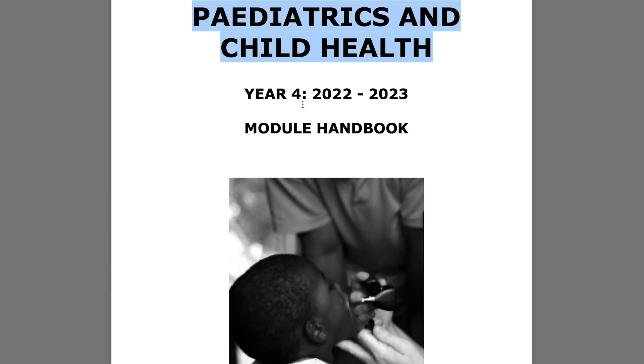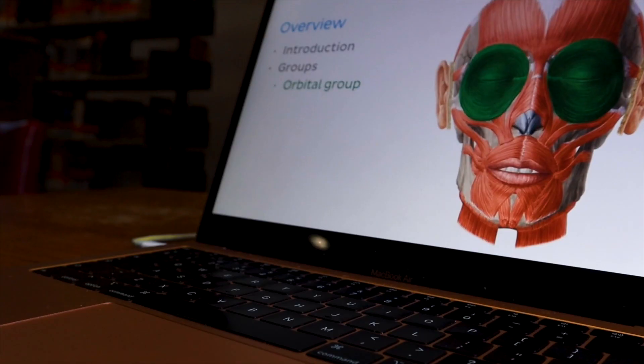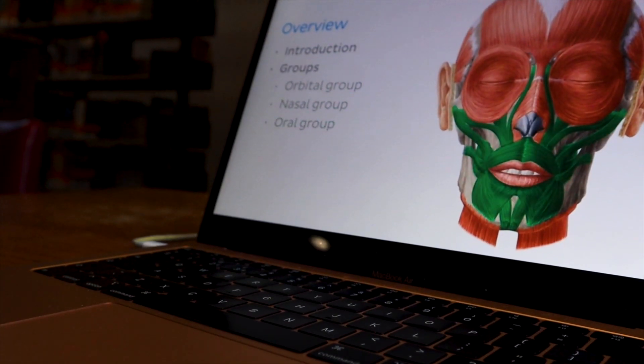At my medical school we get given a handbook for each module, and this goes through everything they expect us to learn for that specific module. These are usually many many pages long and there are many topics on that list, from the biggest overarching themes to the tiniest little details that might not even come up in the exam. However it is still useful to use this handbook as a checklist as you go through each module to make sure you are learning everything you are meant to and to find any topics you have missed.